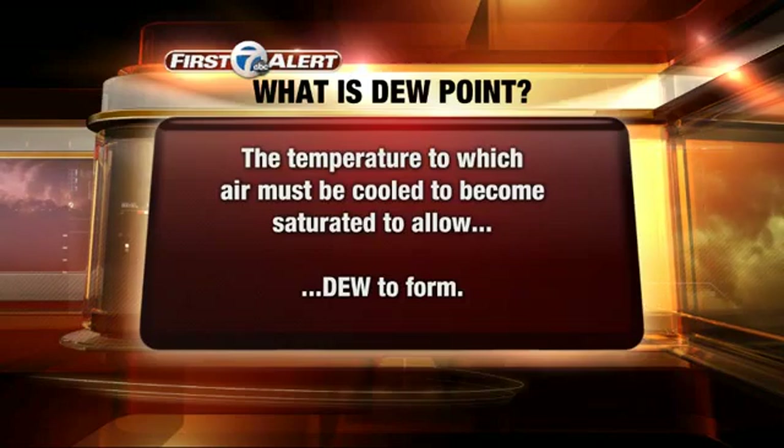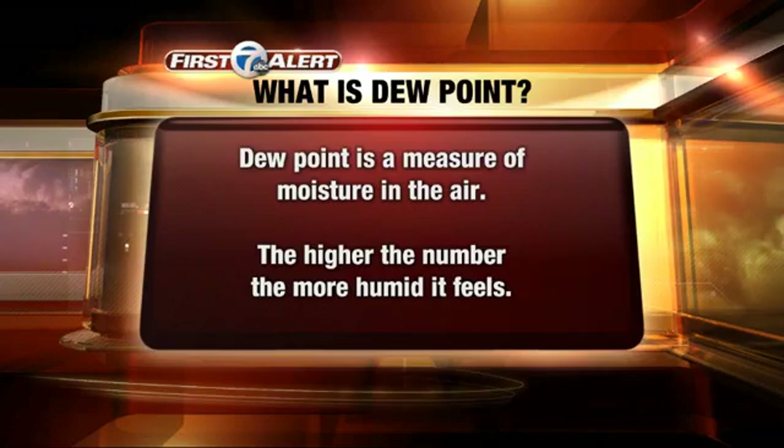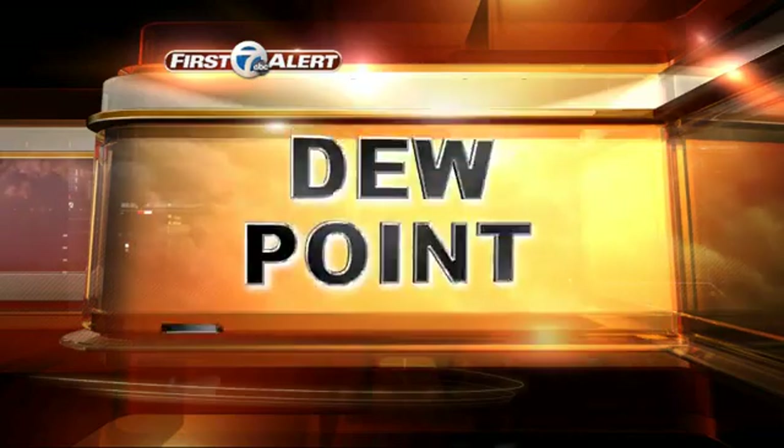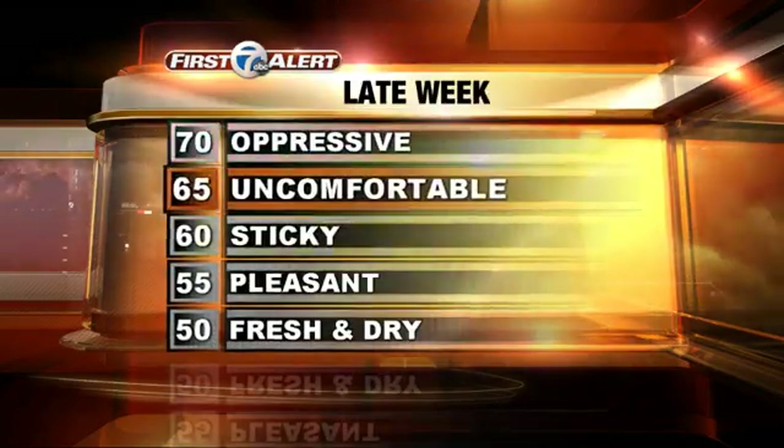That may be the official definition, but it's easier and probably a better expression to simply remember that dew point is a measure of moisture in the air, and the higher the number, the more humid it feels. That's how we like to use and express dew point on 7 First Alert Weather.